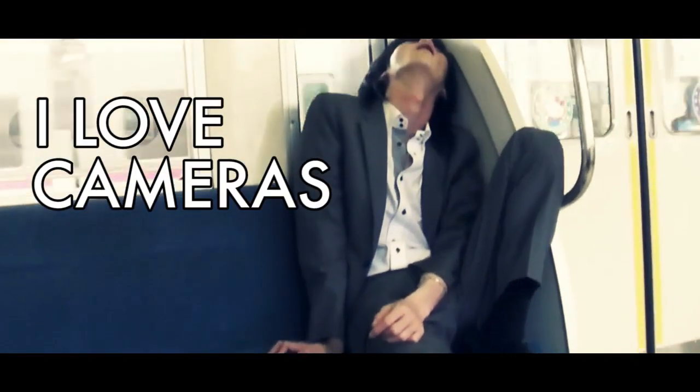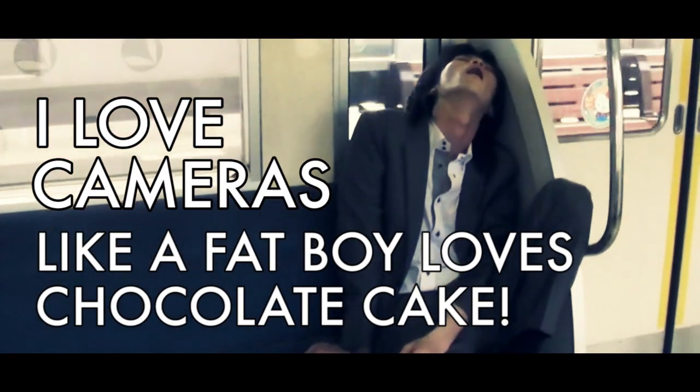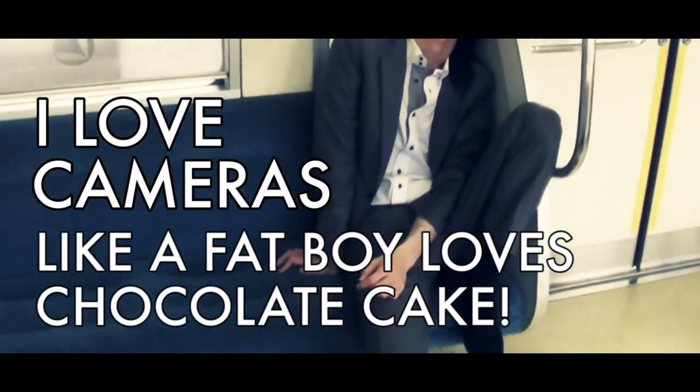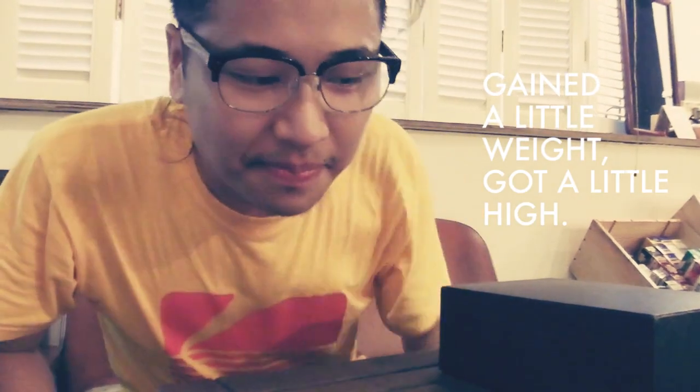I love cameras like a fat boy loves chocolate cake. Hey, what's up all the camera-loving people! Welcome to the Mijunji show, where we talk about shootable cameras and shootable things.